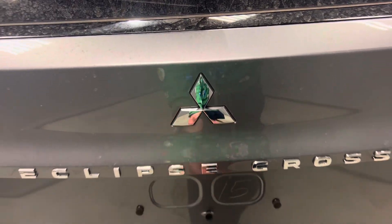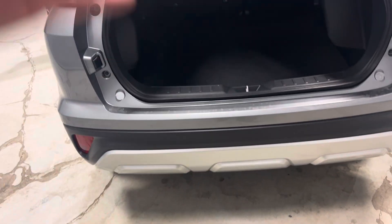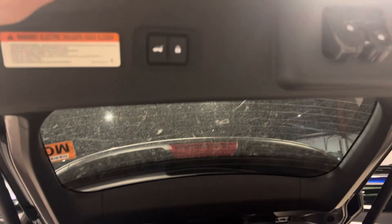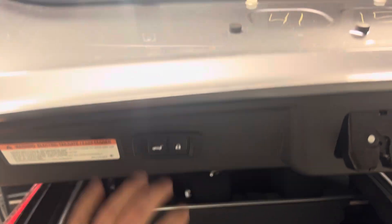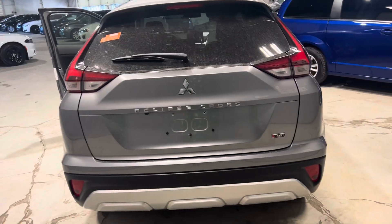What's new in the 2024 Mitsubishi Eclipse Cross is the foot-activated power liftgate. With a kick right in this direction it will open the liftgate. You can also set how high you want it to elevate — hold in the tailgate button and that will set the height.